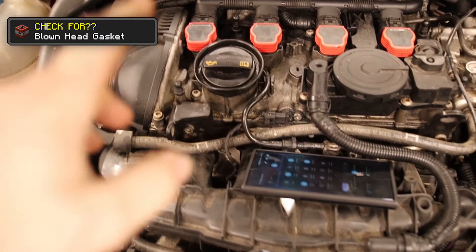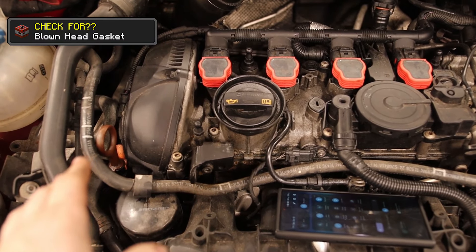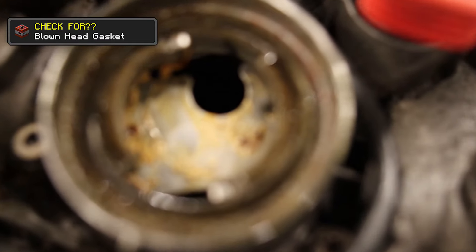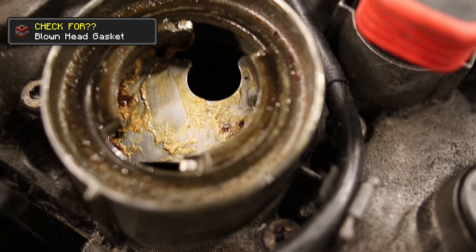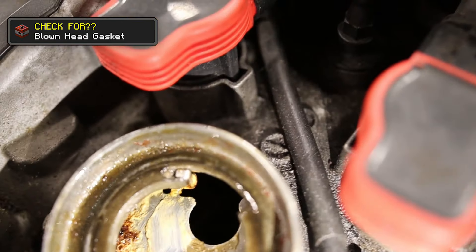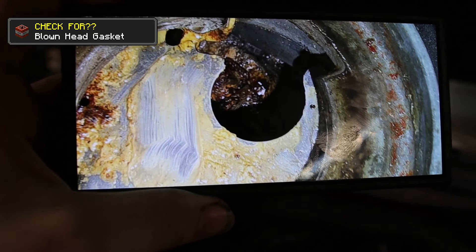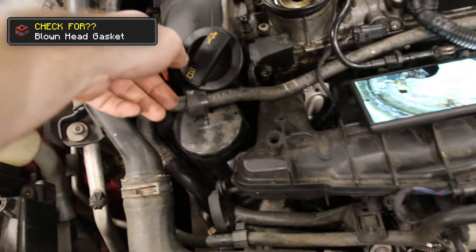I've got two conflicting pieces of information — one's telling me the head gasket is blown, the other is not. The main reason why I think it's blown is because of this sludge right here that looks like coolant mixed with oil, or at least moisture mixed with oil. And if you look down inside there, you can see the sludge all down there — that's just a whole mass of disgusting solidified liquid.